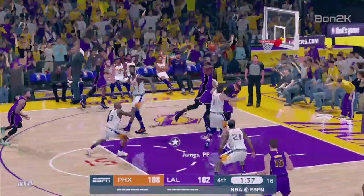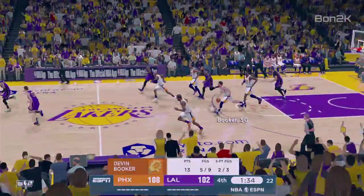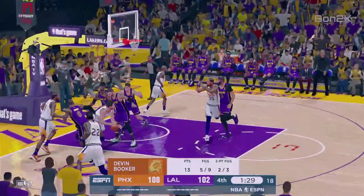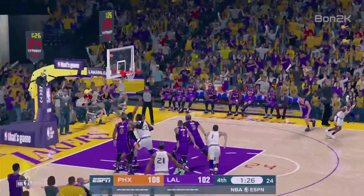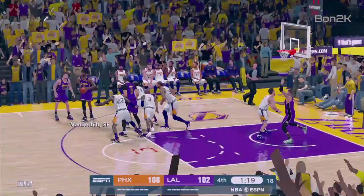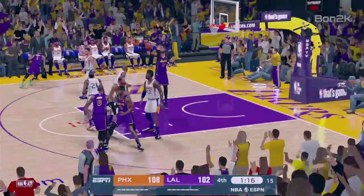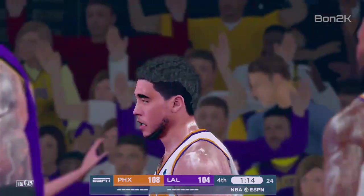Dishes to LeBron, rebounded by Booker. It was just enough defensive pressure to get him off balance and cause that shot to go awry. Kicks it out to Paul — over the three, shot is no good. The Lakers will go the other way with it, an even three-on-three break. Nice ball movement here by the Lakers. LeBron kicks to Davis — banked in off the glass, and now just a four-point Phoenix lead.